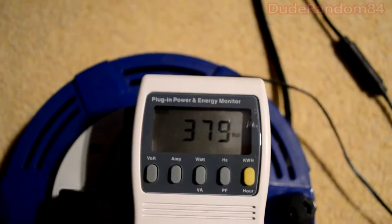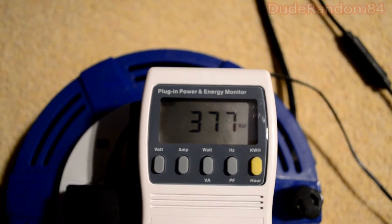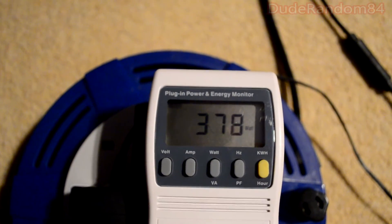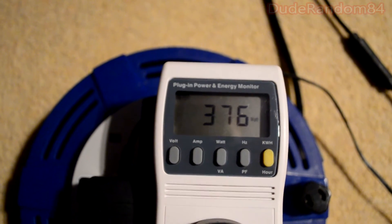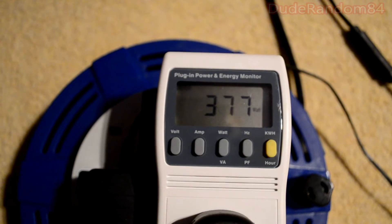This is the 780 TI at the 370 watt mark. The test system uses a Devil's Canyon processor, an SSD drive, and an H105 cooler on the processor, so both graphics cards will be tested in the same rig.